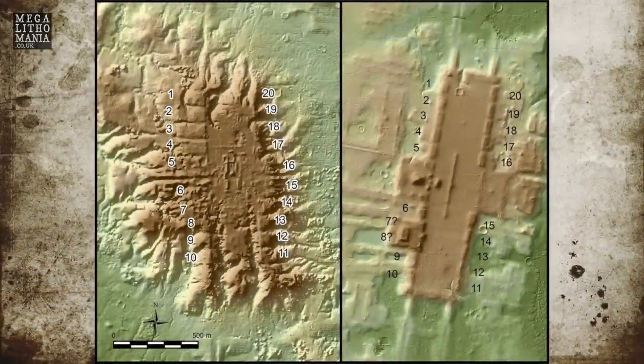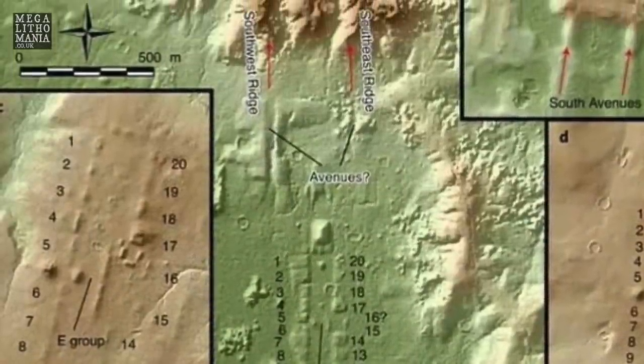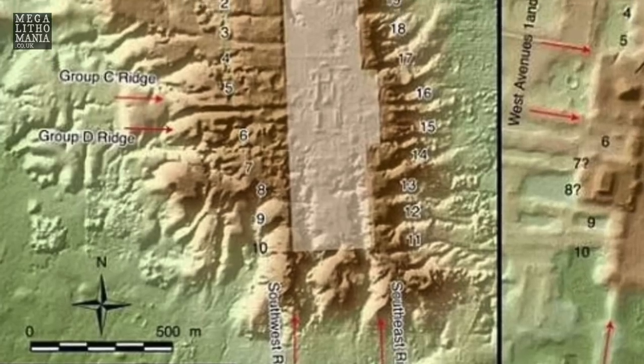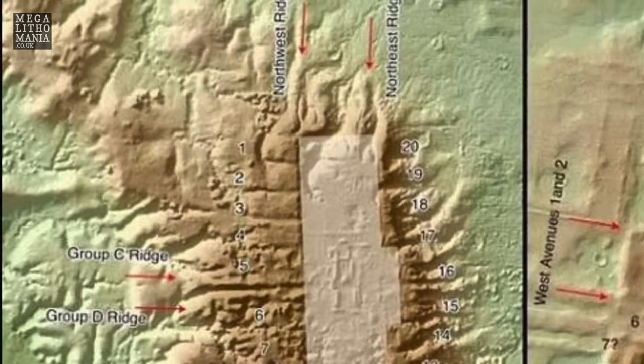Each of these platforms is elevated, looking down into the huge kilometer-long plaza. The site orientates pretty much north — just slightly west of north — and we find the same orientation in many Olmec sites, suggesting they were using the compass.